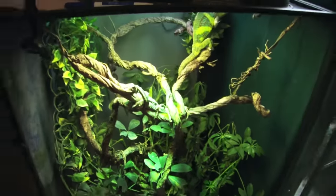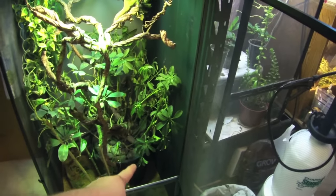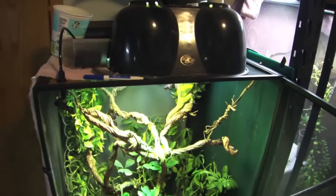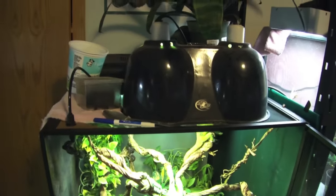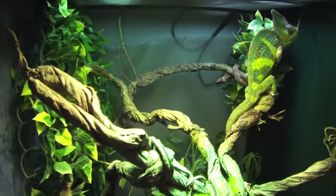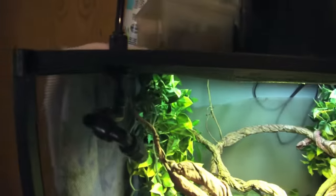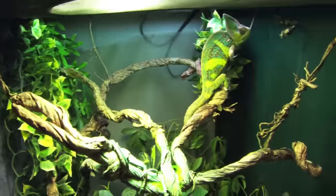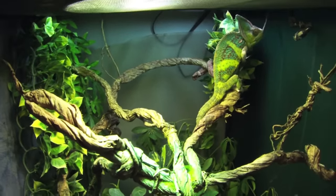His cage is two feet by two feet by four feet tall, and I have a mercury vapor bulb so he gets his UVB, his heat — everything from that one sole source. The rest is all just supplementary for his cage. You can see I have one mister there and one mister here. I need to actually get a new misting system because the monsoon sucks.